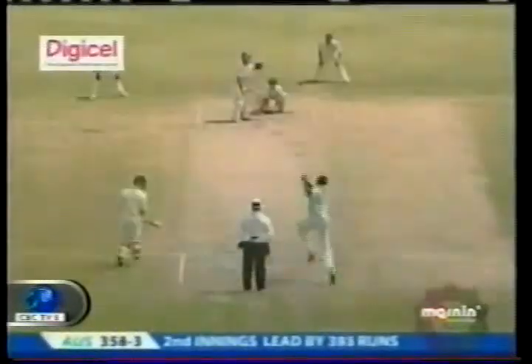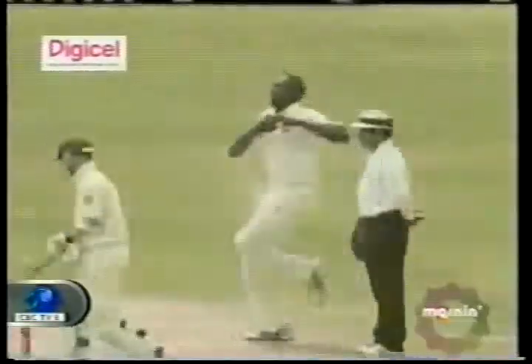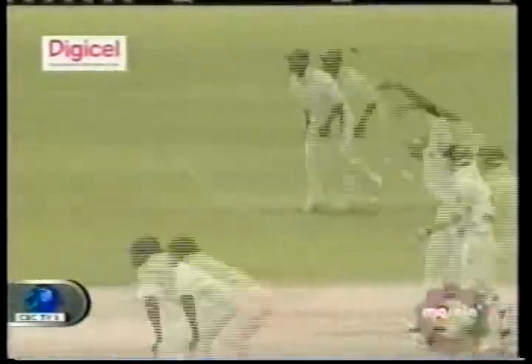Straightaway, clocked down the pitch, and that's his answer. Down the pitch, one bounce, into the fence, four runs. And he's gone. I don't think that was too surprising, and here's where he went.